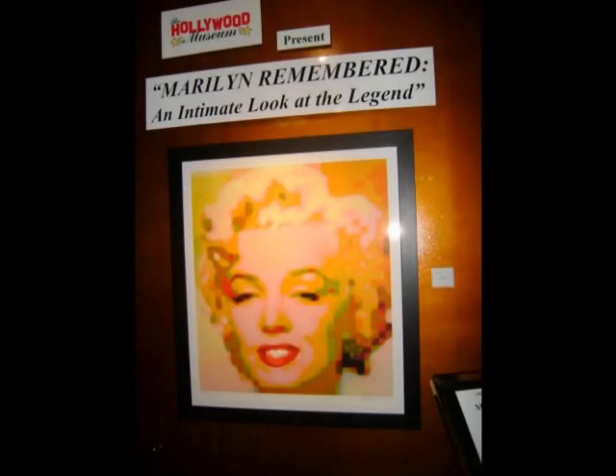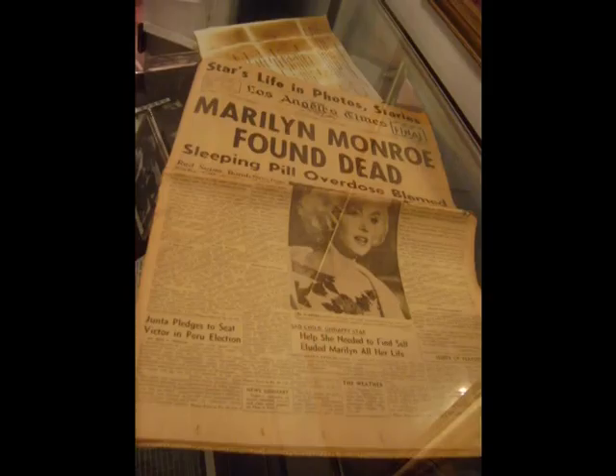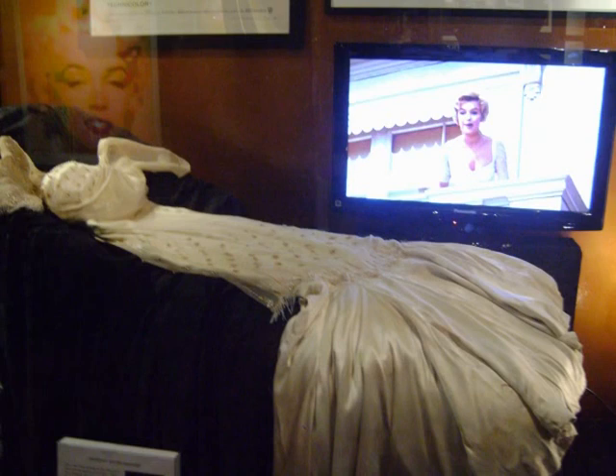Marilyn Monroe, born Norma Jean Baker in 1926, is one of Hollywood's most enduring legends. The legend began — or rather ended — on August 5, 1962, when she was found dead of an alleged overdose of barbiturates. Her life seemed like a dream on the screen but a nightmare in private.